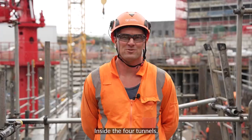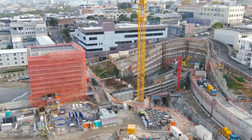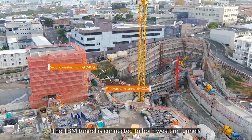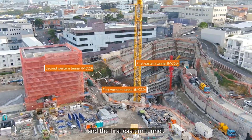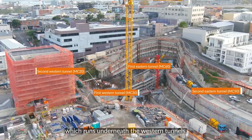Inside the four tunnels, two lines will head west towards Kingston Station and two will head east towards Grafton Station. The TBM tunnel is connected to both Western Tunnels and the first Eastern Tunnel. The third mine tunnel is connected to the second Eastern Tunnel, which runs underneath the Western Tunnel.